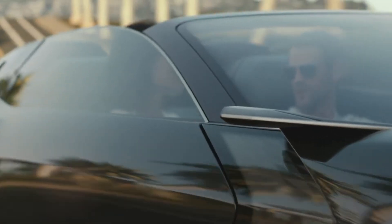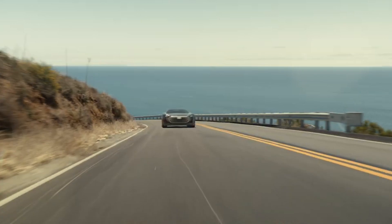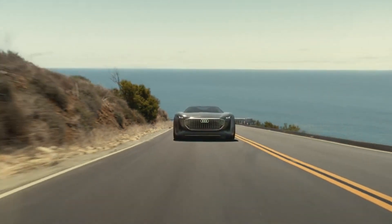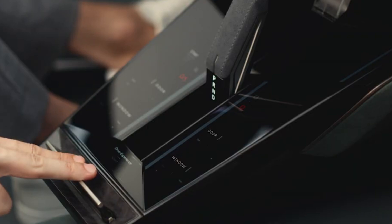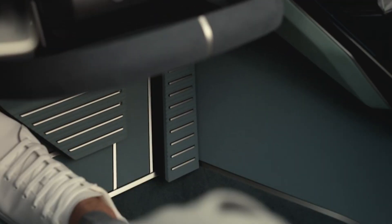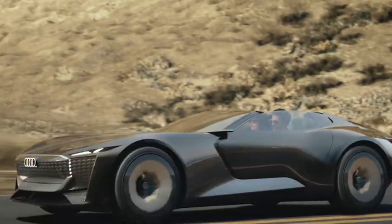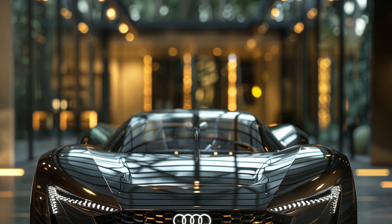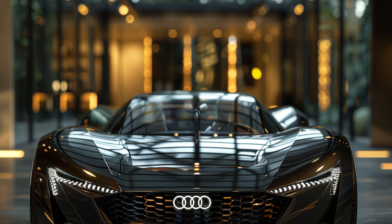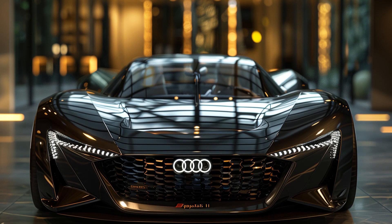On the road, the Skysphere offers two distinct driving experiences. In sports mode, the wheelbase shortens and you get a dynamic, engaging drive with precise handling and instant acceleration. Switch to Grand Touring mode and the wheelbase extends, the suspension softens, and the car glides effortlessly, turning every journey into a serene and luxurious experience. And when you're in autonomous mode, you can sit back, relax, and let the car do the driving while you enjoy the scenery or catch up on work.